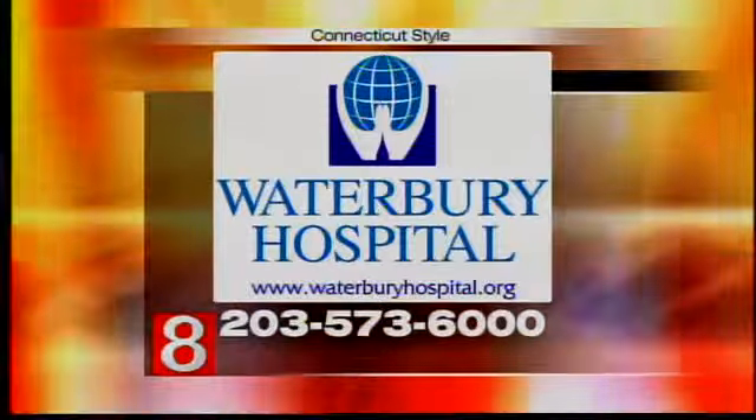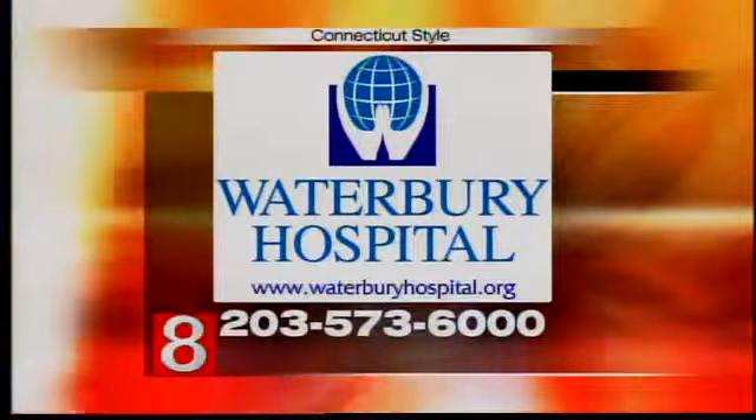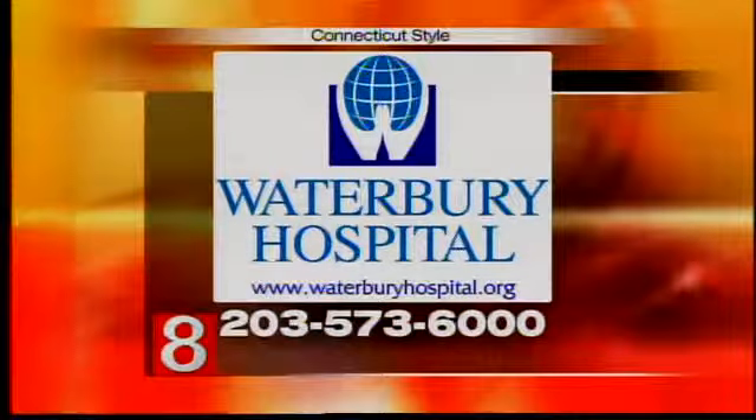For more information about the Arctic Sun technology, visit waterburyhospital.org or call 203-573-6000. Thank you so much, Dr. Cosgriff — we're very excited and happy to have this technology.